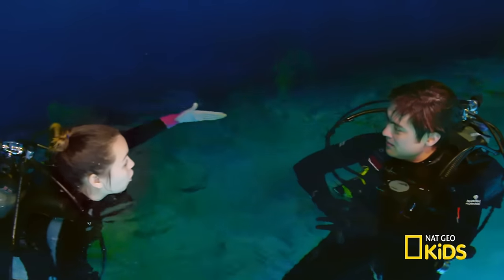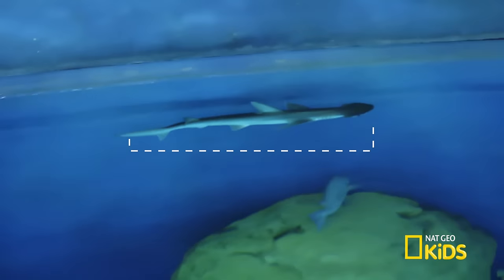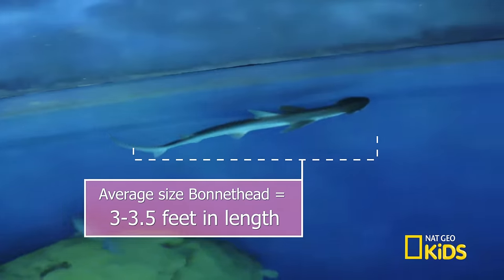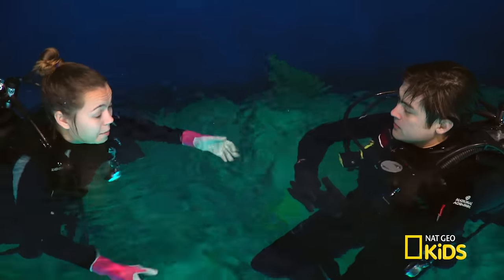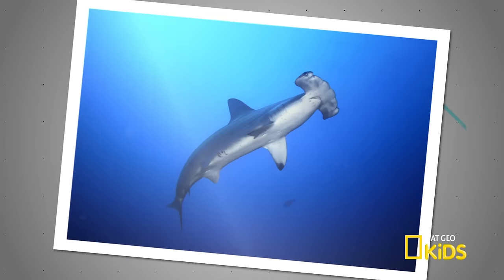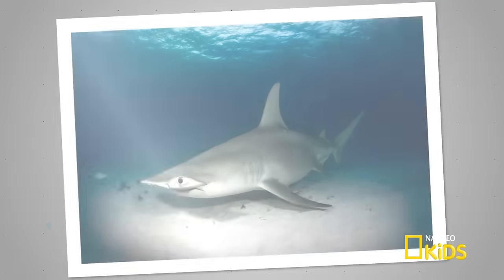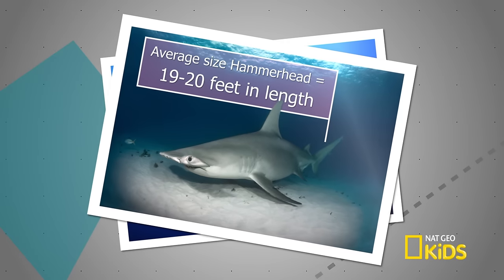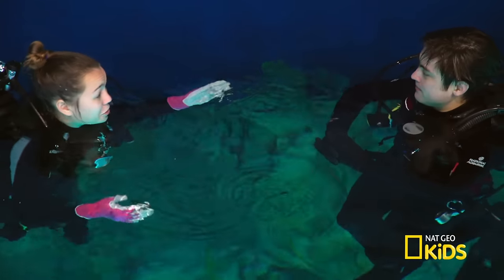How big is full-grown for a bonnet head? You would normally expect the average adult bonnet head to be about three, three and a half feet — kind of small. If you compare it to a hammerhead, the max size for the great hammerhead, the largest of the family, is about 19 or 20 feet. These bonnet heads are really tiny.